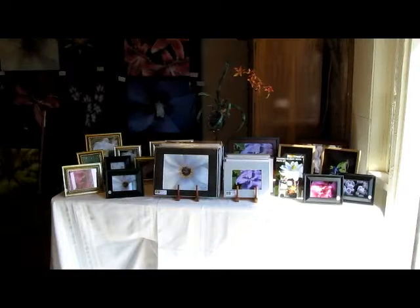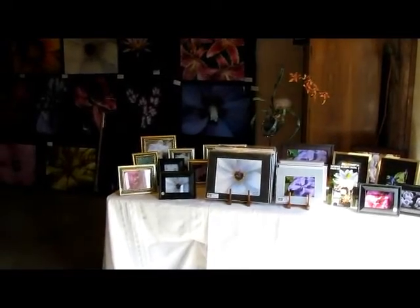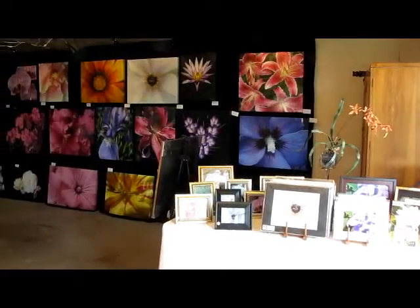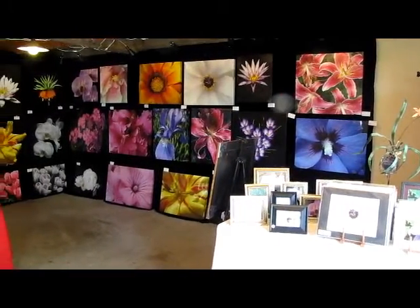And here, just inside the front door, we have all of my frames and everything set up for sale. And then for the first time ever, I've had enough room to hang all of my stuff. Absolutely amazing. Very pleased.